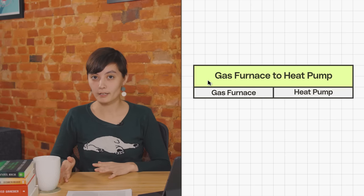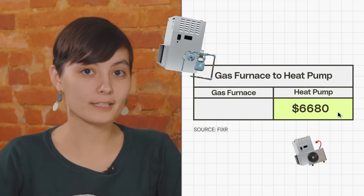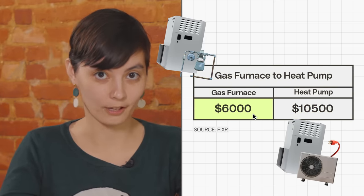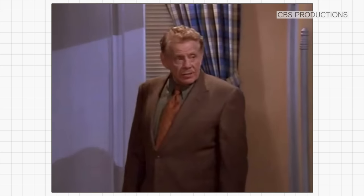But for some people, buying and installing a heat pump isn't going to make quite as much financial sense. Let's say you're the same homeowner, but instead of fuel oil, your home is heated by a natural gas furnace. The prices for a gas furnace are about the same — $10,500 and $6,000. But natural gas in the U.S. is still pretty cheap, partly because we haven't accounted for all the harms that it's doing to our environment. Natural gas is only about one-third the cost of electricity. But remember, heat pumps are three to four times more efficient than any other heating system.